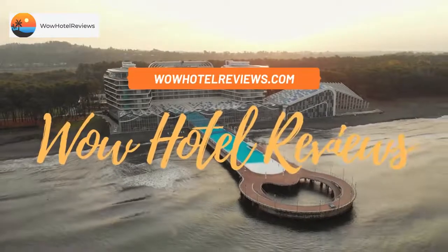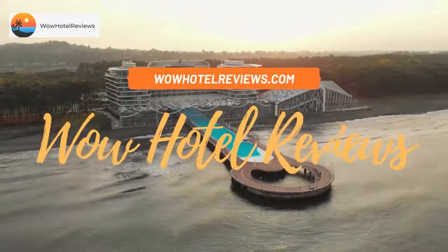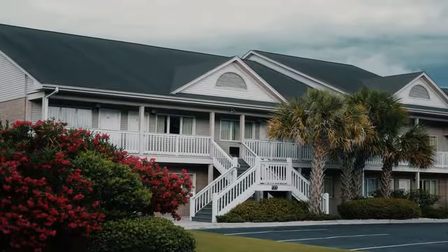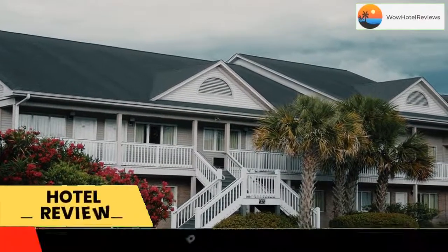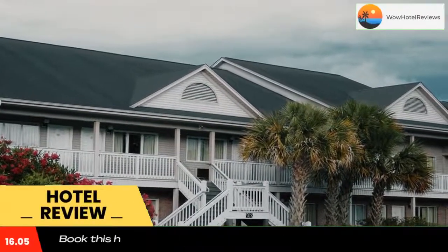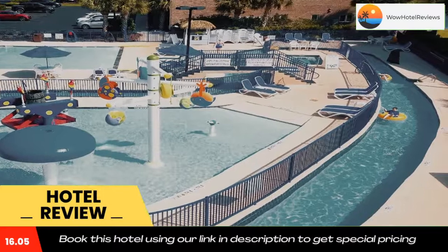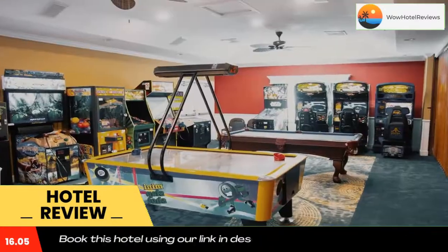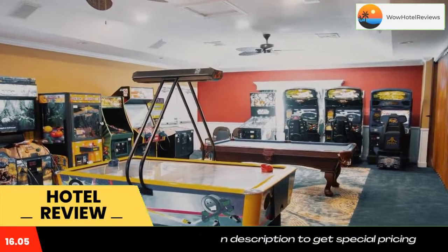Hello guys, welcome to Wow Hotel Reviews. Today I am reviewing Grand Palms Resort, a four-star hotel. Please use our Booking.com link in the description to book the hotel and get special pricing. Some of the most popular facilities are three swimming pools, free parking, free Wi-Fi, non-smoking rooms, family rooms, and a tea/coffee maker in all rooms.